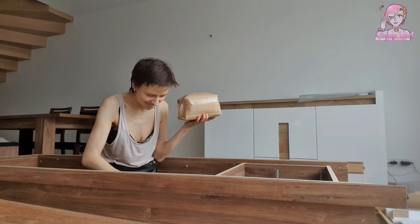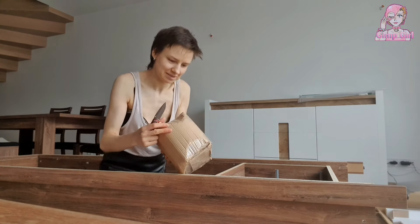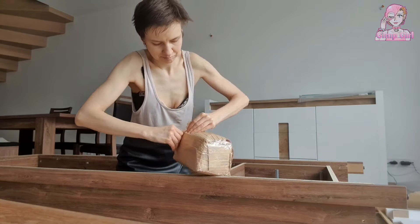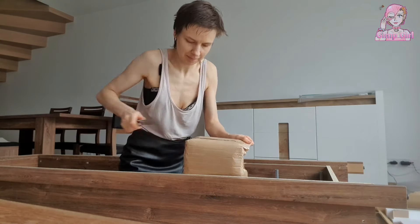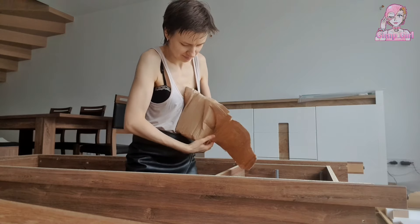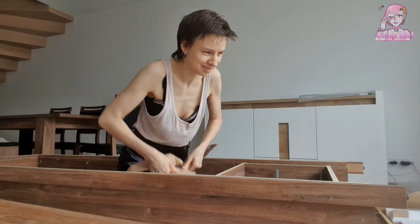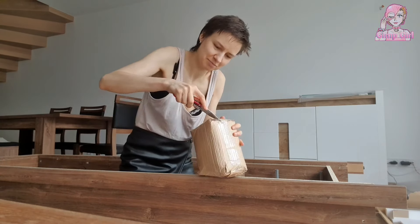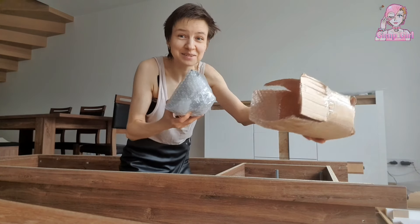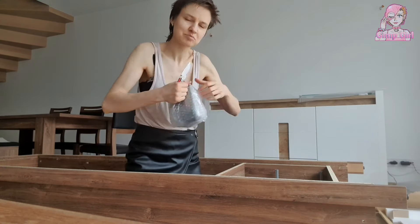It's another package — a package within a package. We're almost there, we're almost there... and it's another package. How small is this thing anyway? Another package!